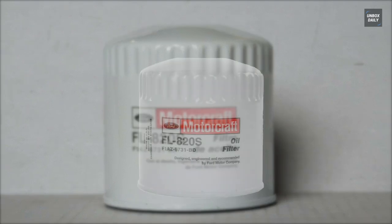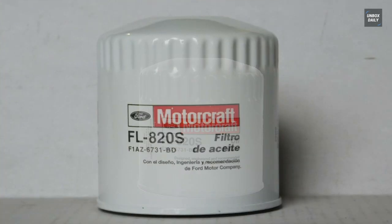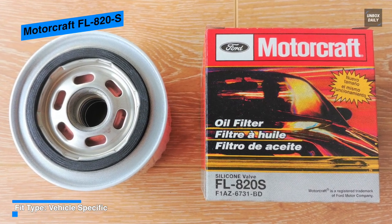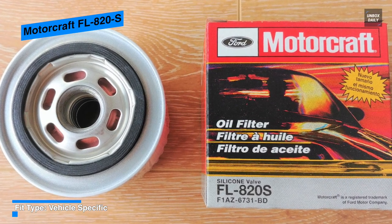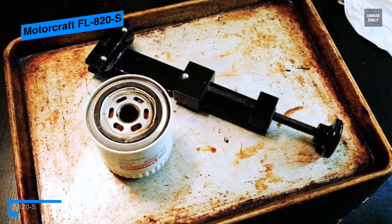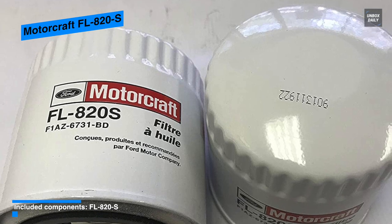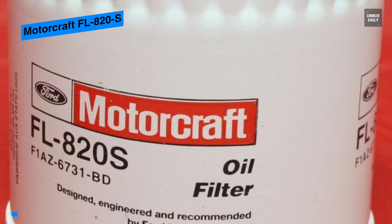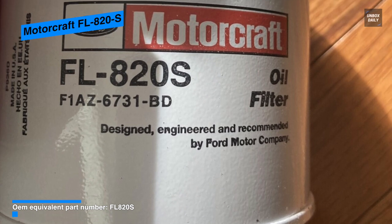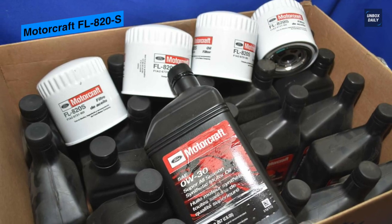Next is the Motorcraft FL820S. This oil filter delivers necessary lubrication to moving parts while helping to remove carbon, sand, dust, and bits of metal. It is designed, engineered, and recommended by the Ford Motor Company, providing an exceptional fit and containing pressure relief valves that help reduce the risk of contaminated oil circulating back into the engine. Its outer casing is constructed of steel iron for a precise fit, painted to resist rust, and includes flutings to ease removal. Its efficient filter media offers increased dirt-collecting capability, and its silicone anti-drain back valve prevents oil from draining out when the engine is not running, while also resisting the aging effects caused by the engine's high heat.